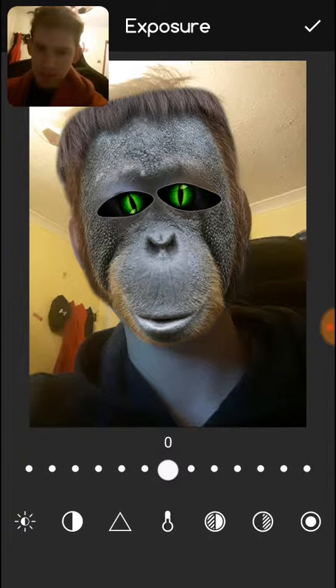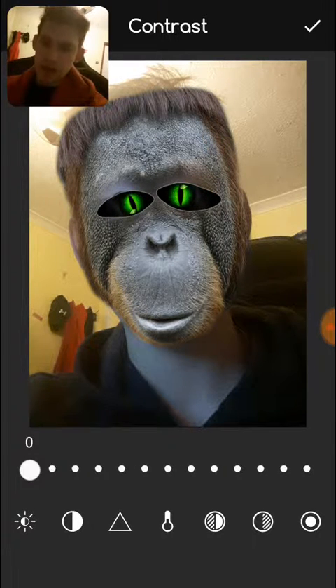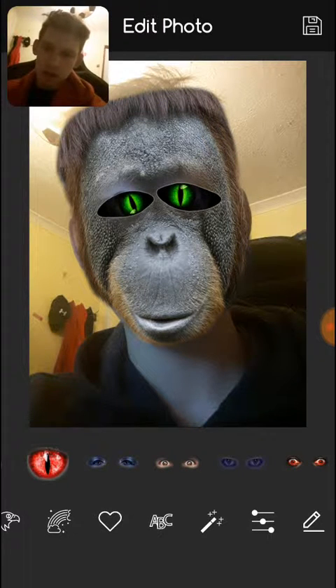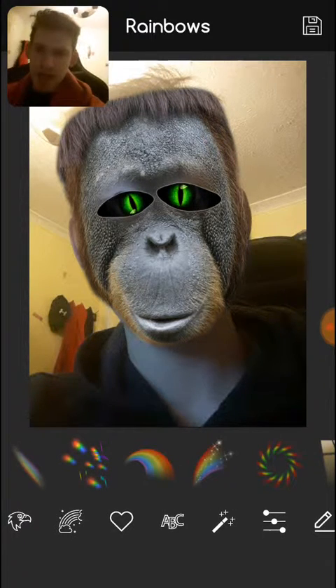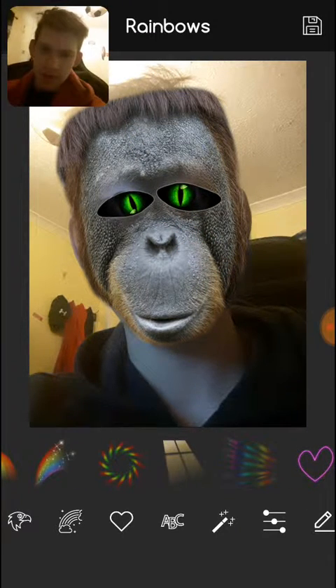Cool, we can change the brightness. That doesn't really matter too much. Yeah, we are done. This is us. Don't know what these are for, you know.